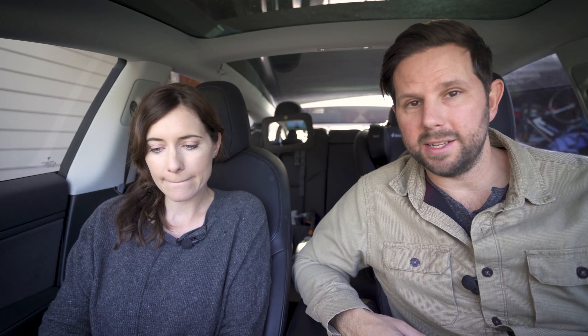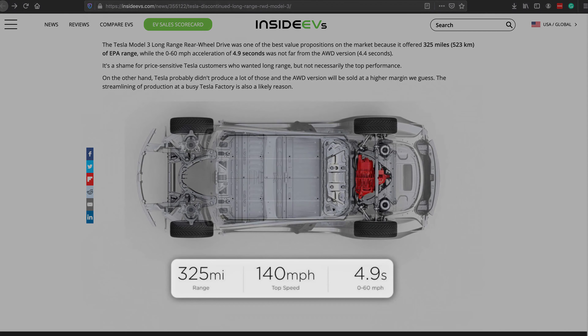Two days ago it happened again to me — the exact same thing, a tiny piece of gravel. Now I know what it is. It almost might be specific to this car, though I've seen other people talk about it. Tesla said this can happen to anyone, but I've never in all my years of owning cars had this happen before.